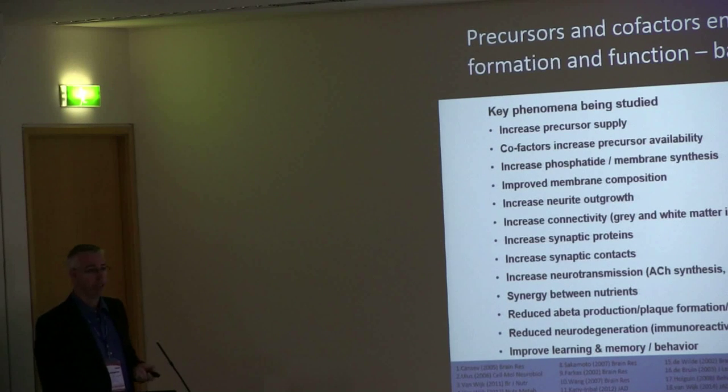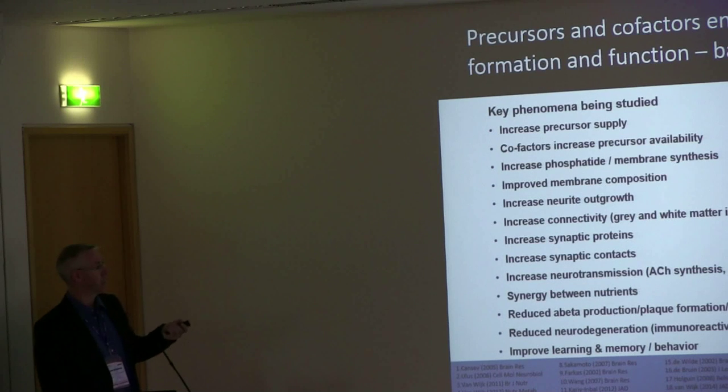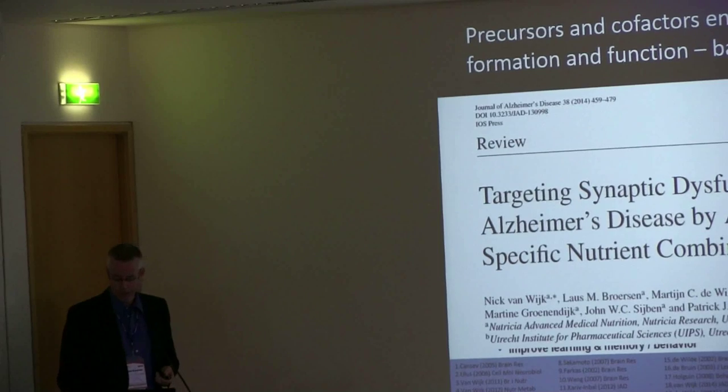We have done a lot of preclinical research in both in vitro and in vivo models. As a global overview: we increase neural outgrowth, we increase synaptic contacts, we reduce neural degeneration, and we improve learning and memory. All these data are available in a review article written by Nick van Wijk about this nutrient combination and its effects relevant to early Alzheimer's disease.